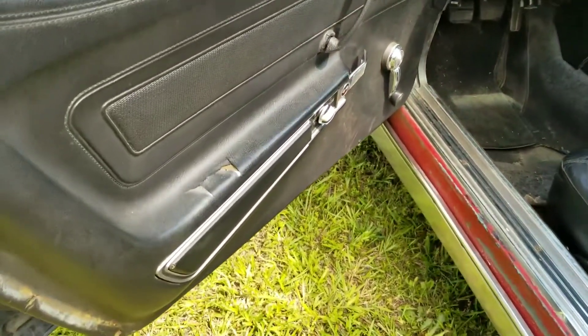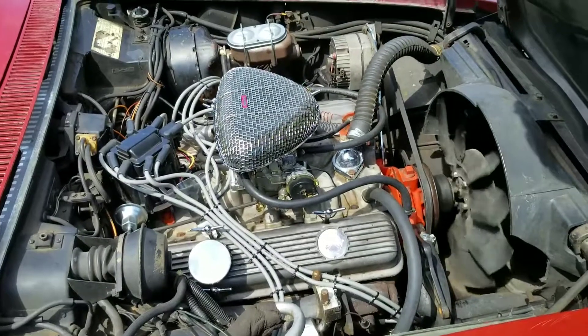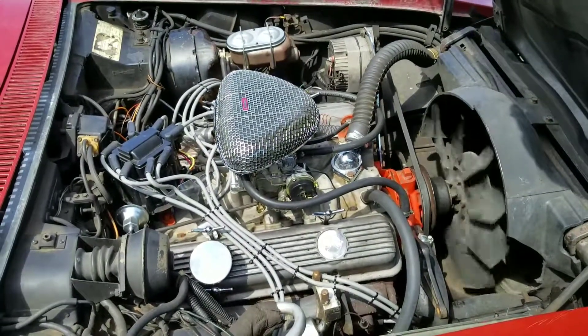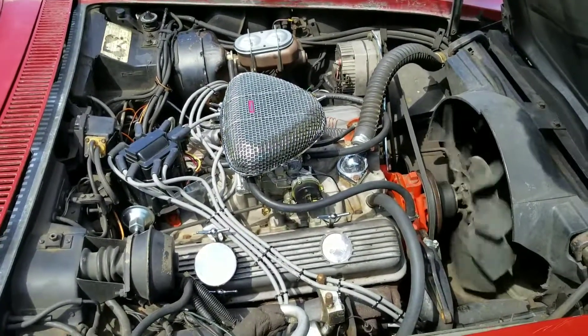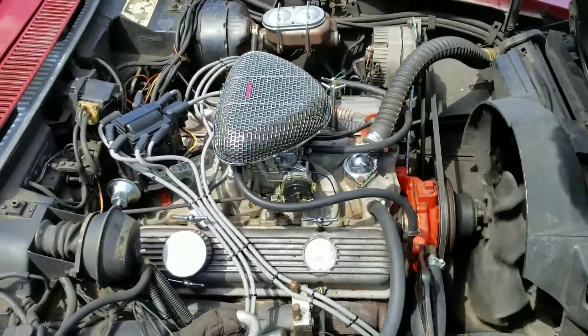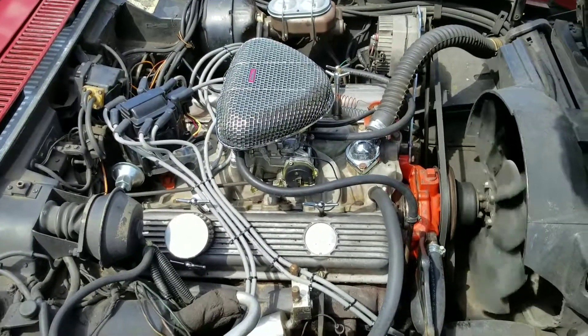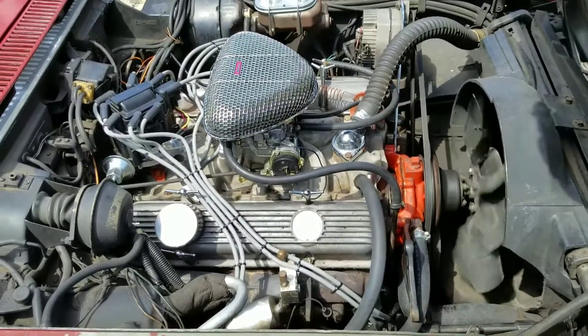The door panel does have some damage there. I have an aftermarket Edelbrock carburetor and intake, but I do still have the original intake and carburetor that came with this vehicle. It was a factory AC car and I still have all those accessories as well.